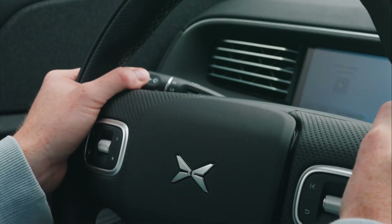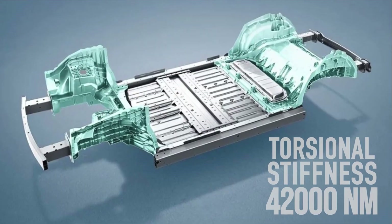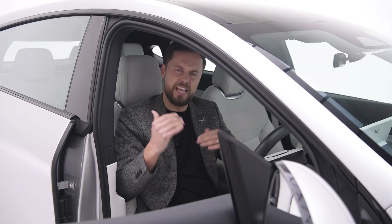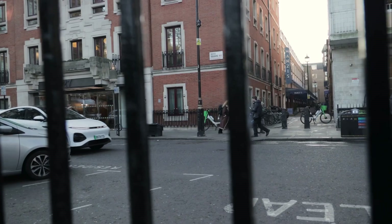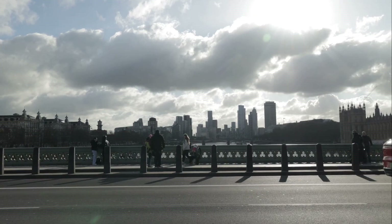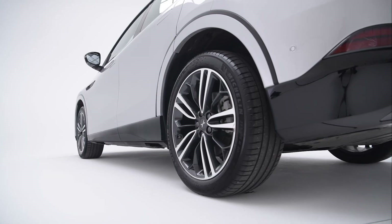The torsional stiffness of the vehicle is 42,000 Newton metres per degree of rotation — twice as high as the Tesla Model Y and on par with some very high-level executive cars. The engineers have also achieved an almost 50-50 front-to-rear axle weight split, and together with an ultra-low centre of gravity of 540 millimetres, the G6 delivers the dynamic specification of a typical sports car.